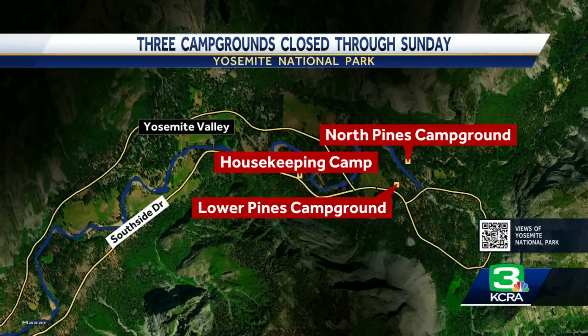Yosemite is expected to be very busy this weekend. You can expect delays at entrance stations, and there may be difficulty finding parking, so plan to arrive early to avoid delays. KCRA 3's Brian Hickey went to Yosemite earlier today in Live Copter 3 and has these views from above the park.